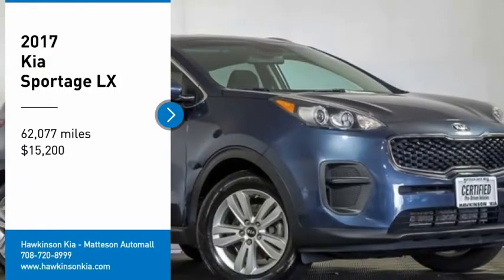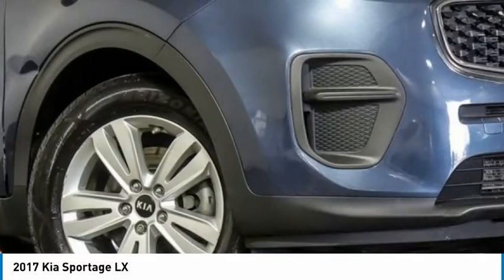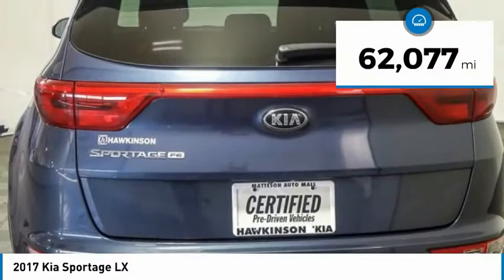Take a ride in the 2017 Sportage. With its sleek and stylish exterior and its roomy, feature-laden interior, the Sportage both looks good and performs well on the road, and is priced below $20,000. This vehicle has less than 65,000 miles.